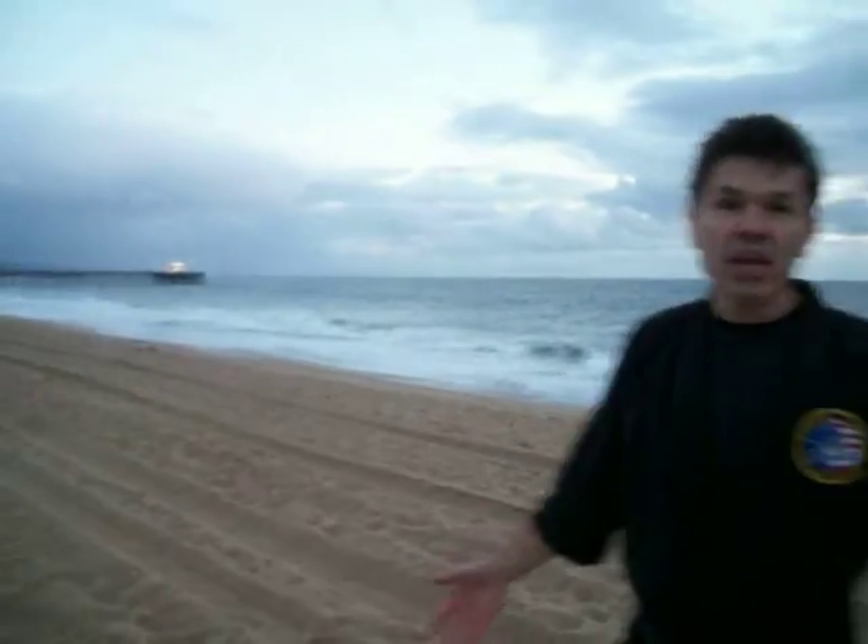This is Tiger Claw Karate. We're at Newport Beach, Newport Balboa. It may rain soon — it's dark — so we're going to get this shot quickly.